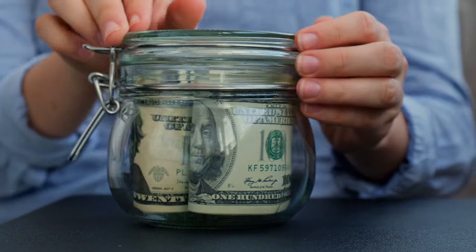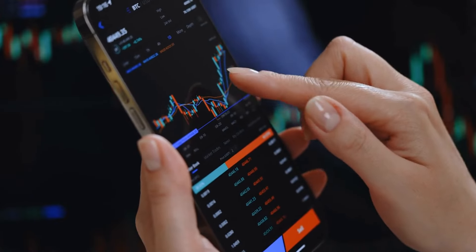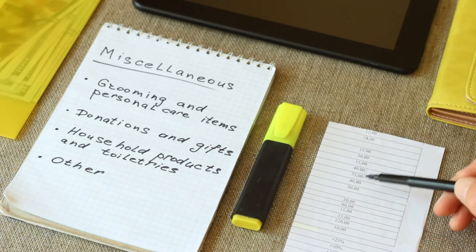Creating a small emergency fund is another key step. Solvency is about stability — it's the foundation for building a more secure financial future. With careful budgeting, paying down debt, and saving for emergencies, you can stay solvent and move closer to financial independence.